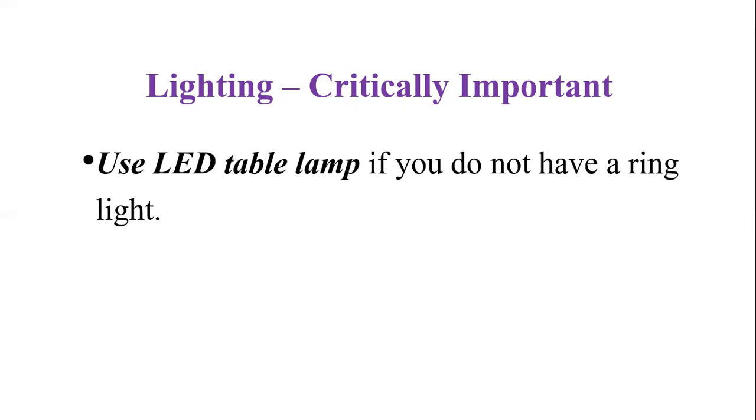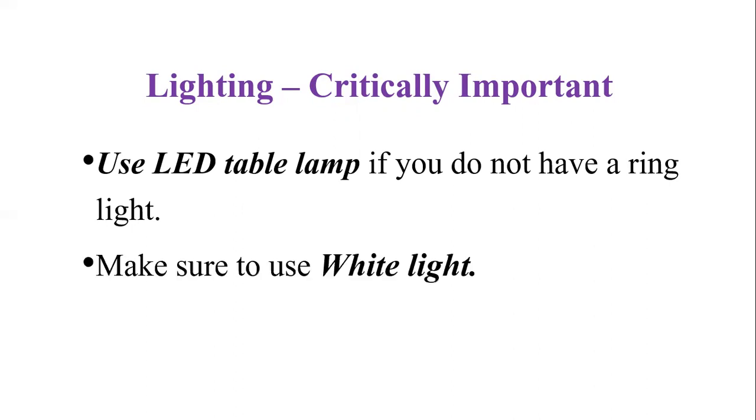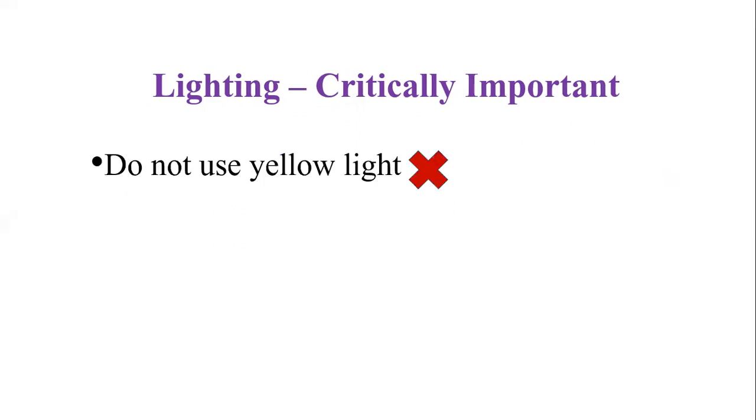The key point here is to use white light. Make sure if you are using the table lamp, it is an absolute no-no for yellow light, because it will give you a jaundiced appearance — absolutely not desirable for any candidates.